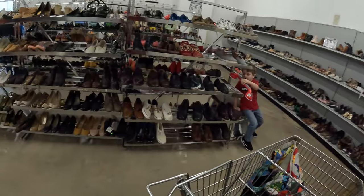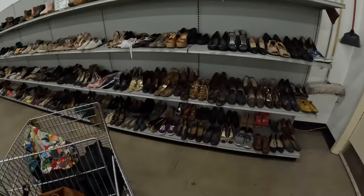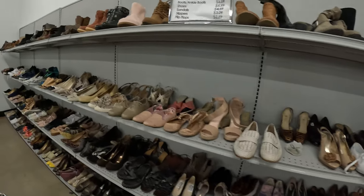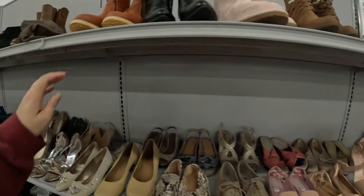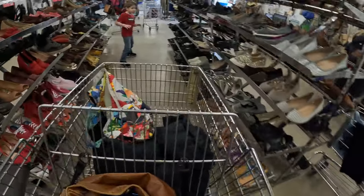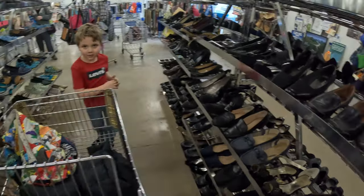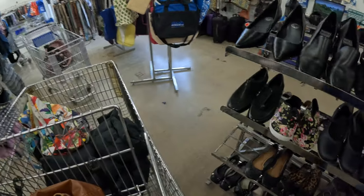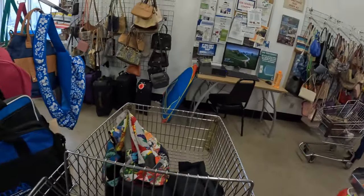We have some hats over here and then some shoes. The shoes are $6.59. And then we got over here some duffel bags, tote bags, some purses on the wall.